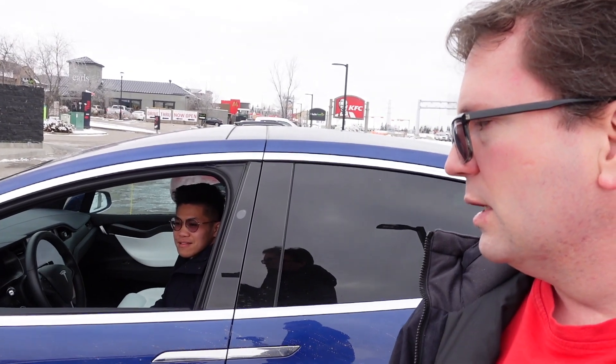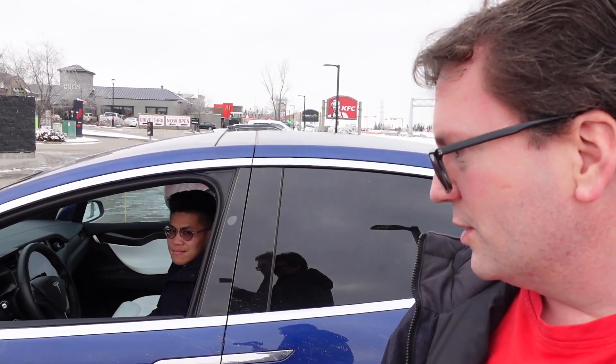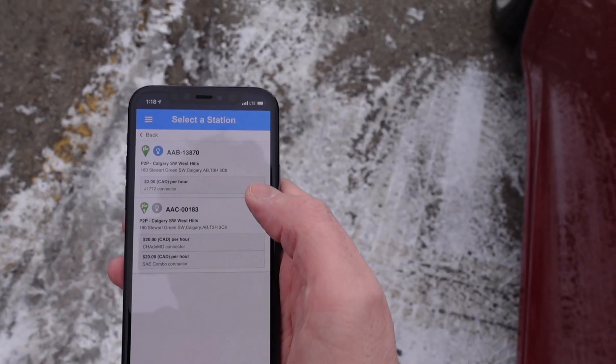Overall the Model X gets lower efficiency compared to the Model 3, especially with the big wheels. So that reduces it as well, but we're just going to look at the rated range and how much each car adds — like a hundred kilometers — and see which one charges faster. Let's get this going.